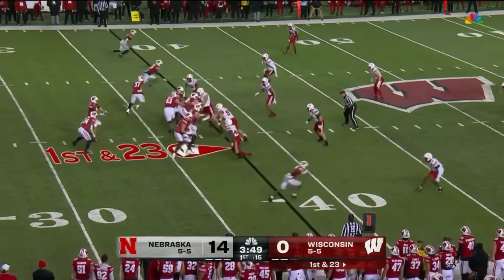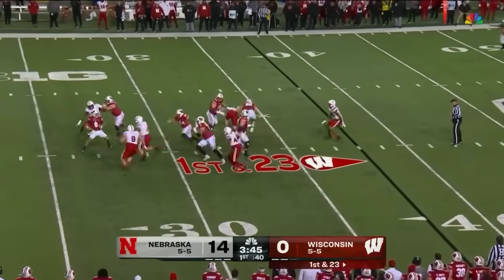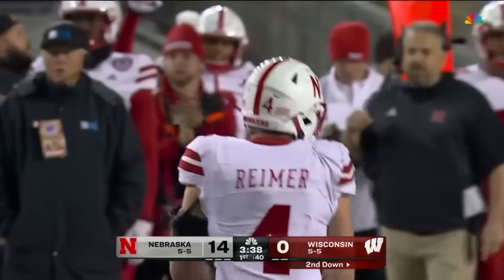First and long. Take it to Aker. Good protection. Mordecai running out of time, he's going to have to run it. And he's tripped up from behind. Quick bolt to the quarterback by Luke Reimer.